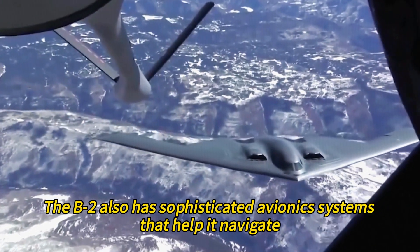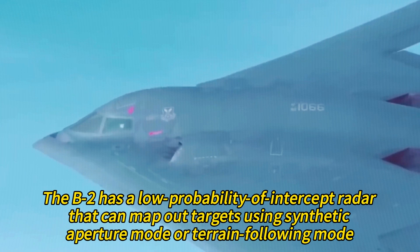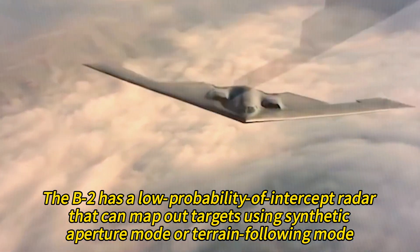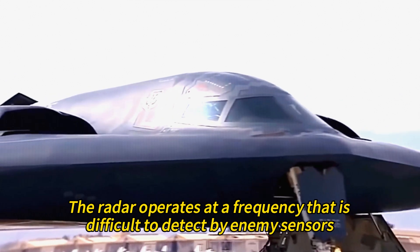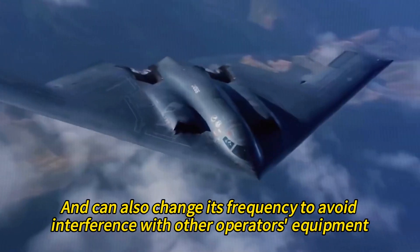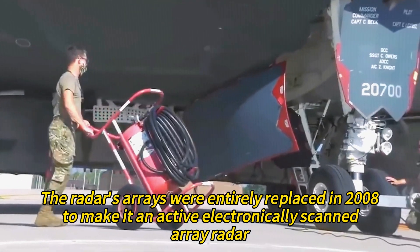The B-2 has a low probability of intercept radar that can map out targets using synthetic aperture mode or terrain-following mode. The radar operates at a frequency that is difficult to detect by enemy sensors and can change its frequency to avoid interference. The radar's arrays were entirely replaced in 2008 to make it an active electronically scanned array radar, which has improved performance and reliability.